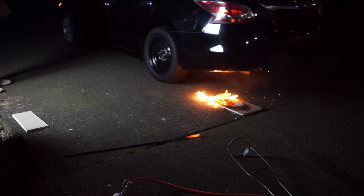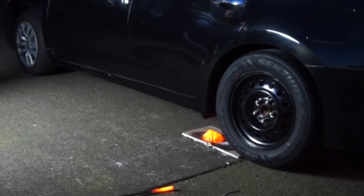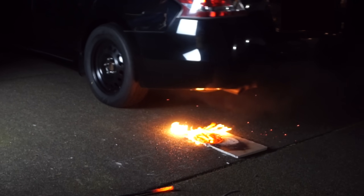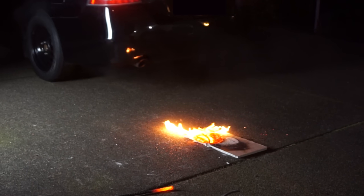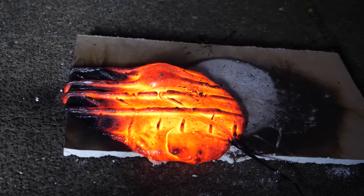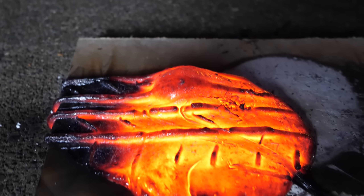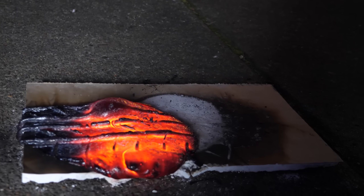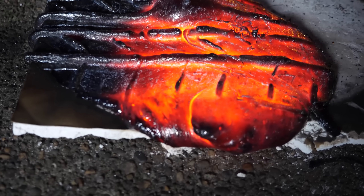Whoa! Look at the tire marks in it — that is so cool. It even made a bubble in it. I think that's a bubble. That is so cool. It made tire marks in the lava, look at that!